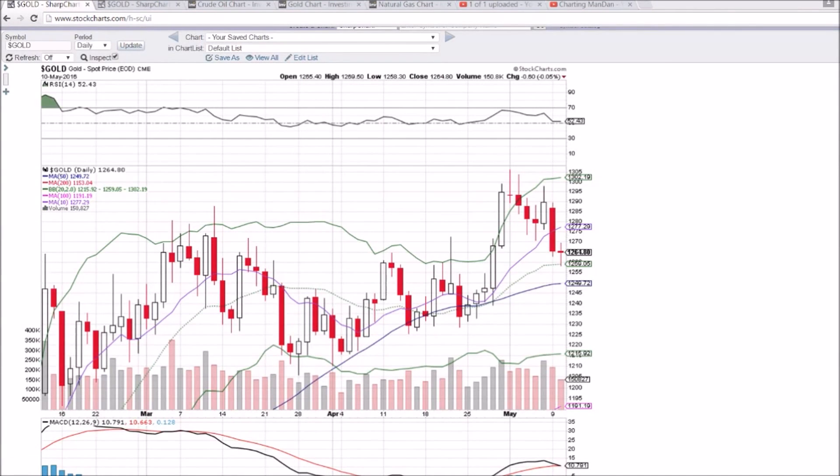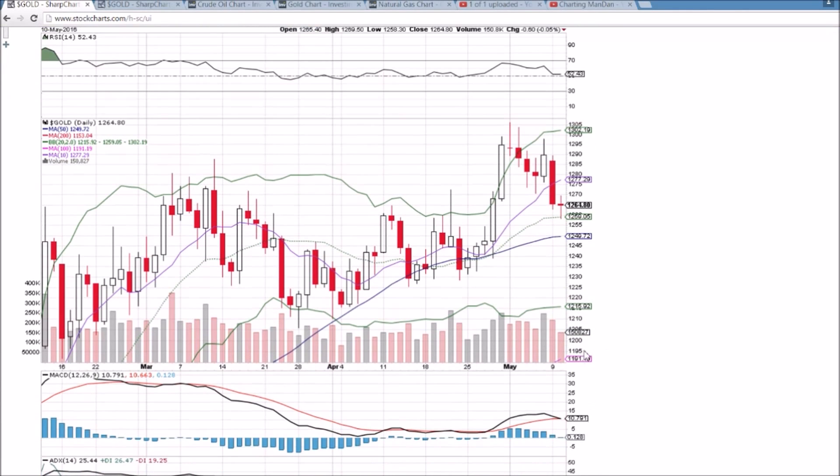Looking at gold on the daily and weekly timeframe — bullish reversal candlestick right off the middle Bollinger Band support at 1259.05. And if we see a green day tomorrow, it will confirm the bullish reversal and will likely fend off this bearish MACD cross. So consolidating this uptrend support line, hitting these lows, is still intact. We bounced from just above it off that moving average support. We'll be looking tomorrow for a break of 1269.50.